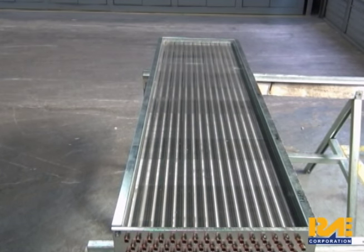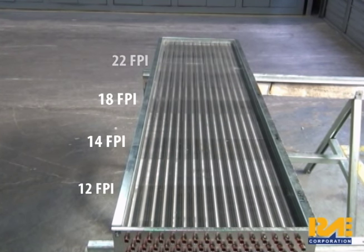Our sample coil consists of five different fins per inch, each approximately 12 inches in length. They vary from left to right: 12, 14, 18, and 22 fins per inch.